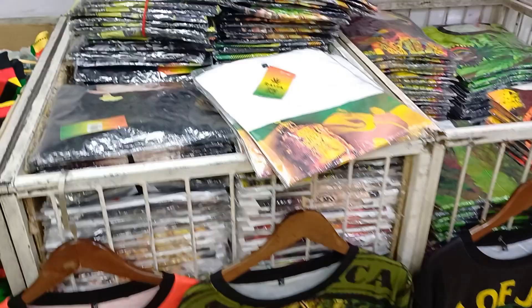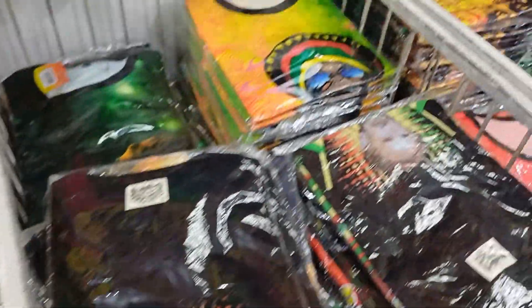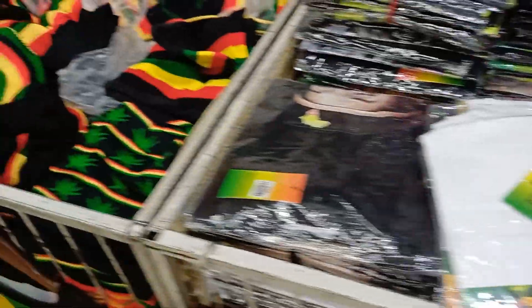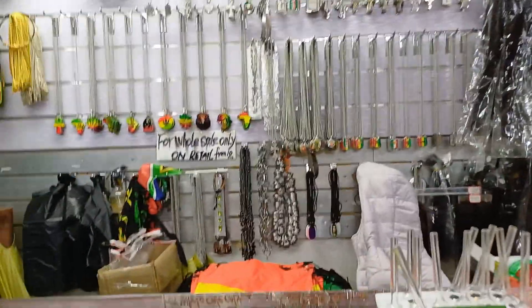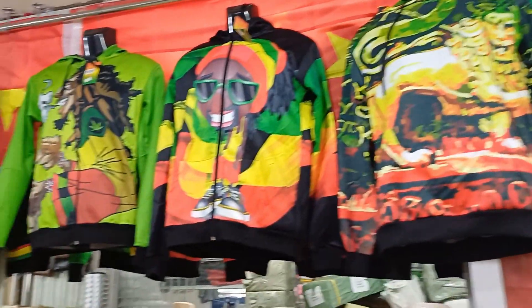As you can see in my video right here, they have stock for days — don't worry, they have stock. You just have to come here and buy in bulk. They also have necklaces — look at these necklaces, they are so beautiful. They have necklaces, they have Rasta jewelleries, they have everything.